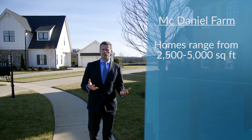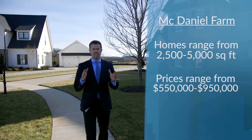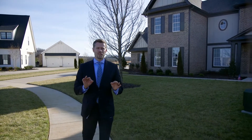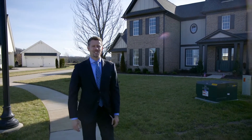Homes here range between 2,500 and 5,000 square feet. Price point is between $550,000 and $950,000 for a fully decked-out house. They do some really special stuff on the inside — they have a highly personalized home. Let's go inside and check that out.